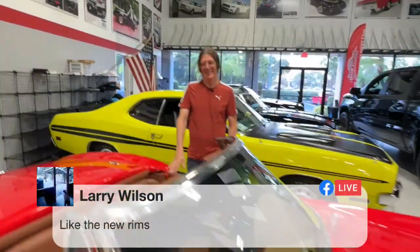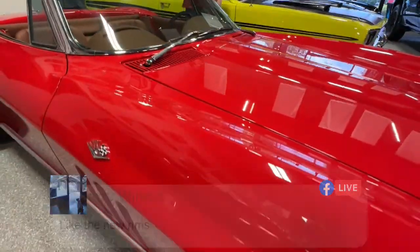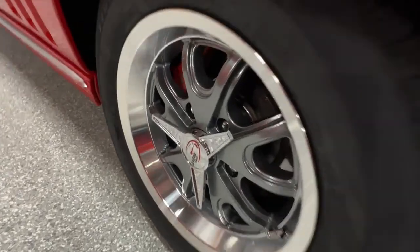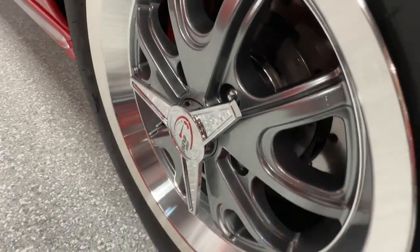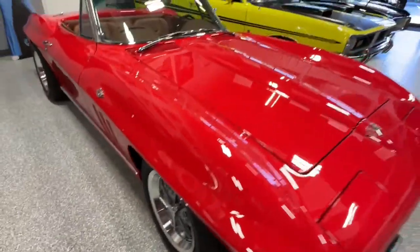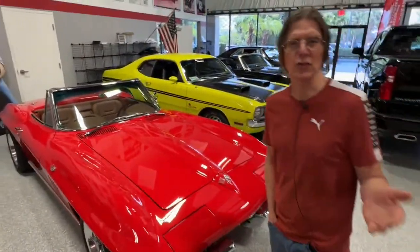Larry says he loves the new rims. So do we. The reason we chose them is that it gives the flavor of the classic turbine knockoff wheel that came on the '65 Corvette, but a modern interpretation of that — and much safer than the original knockoff turbine wheels, of course.